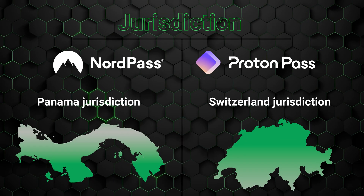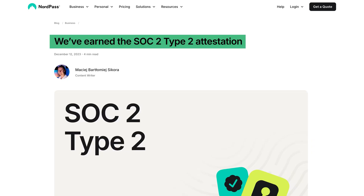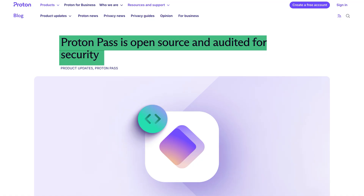So in that regard, the two providers are almost identical. The same applies when it comes to jurisdiction and third-party audits. Both providers are based in privacy-friendly jurisdictions and have their privacy promises confirmed by reputable cybersecurity researchers.